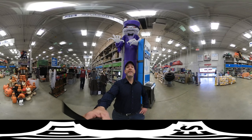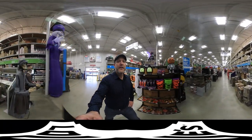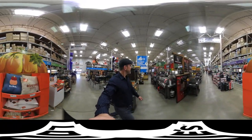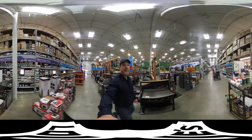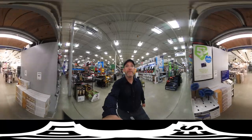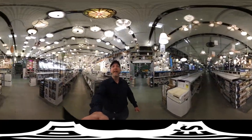This thing is huge — check it out. Halloween is in the air, there's a lot of great things out here. Over here we have the grilling department. Over here we have outdoor power equipment, and over here we have our lighting department. Take a look around.